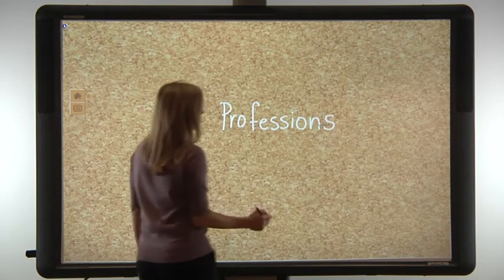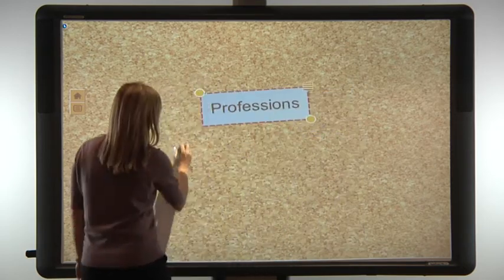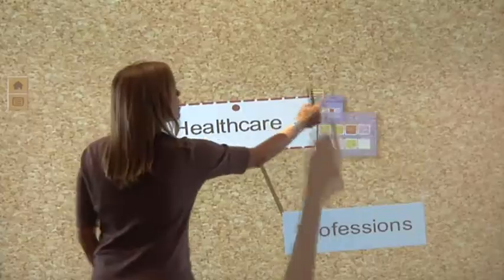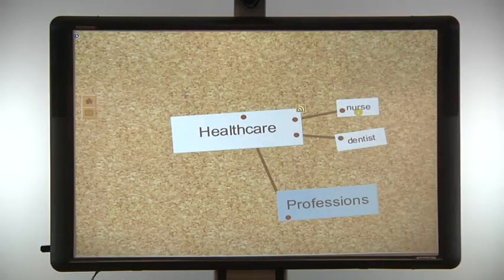Along with ActiveInspire and the ActiveOffice plugin, ActiveBoard 500 also comes with Promethean's NoteBoard application, a concept map tool. NoteBoard features handwriting recognition and complete pen and multi-touch functionality, along with collaboration tools similar to those in ActiveInspire.